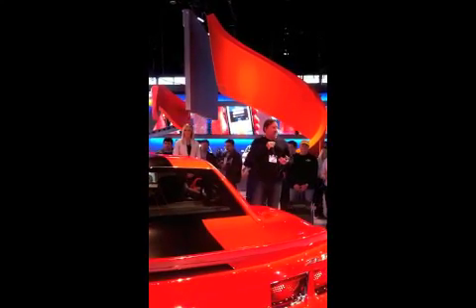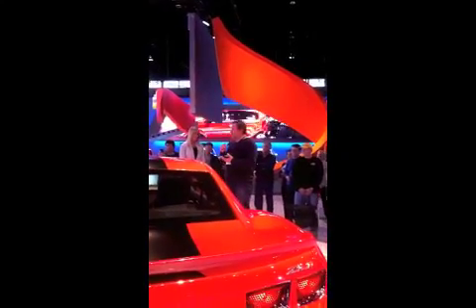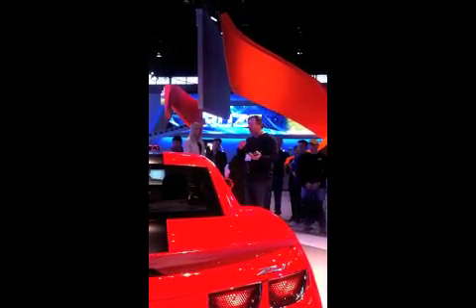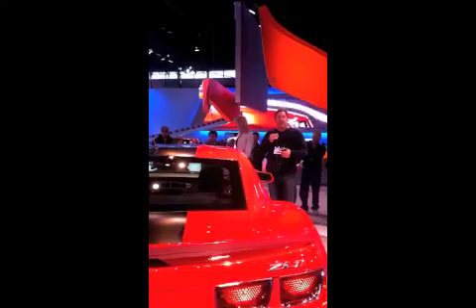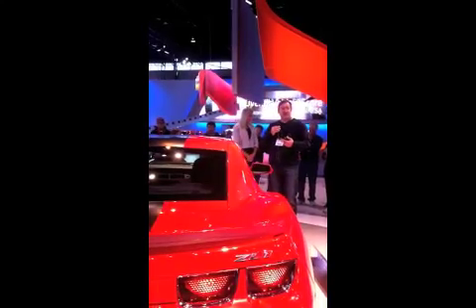Before the crowd gets too big, we want to talk about the ZL1 today as much as we can. This is the culmination of technology and performance all into one Camaro. We were able to take over segment leadership from Mustang in just a coupe, and Thursday we started shipping convertibles to customers. When this comes out, it's going to put a lot of fear into our competitors.